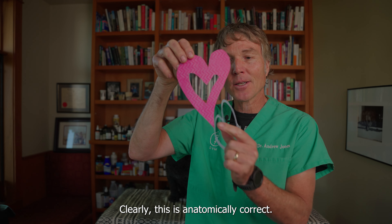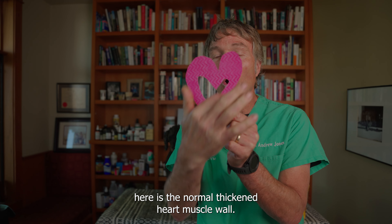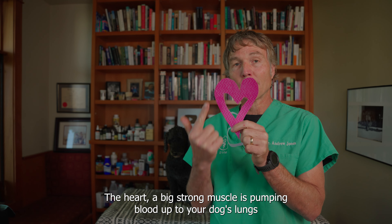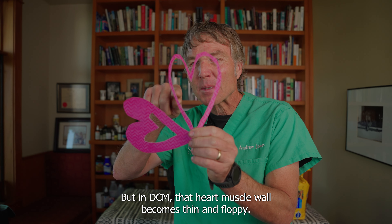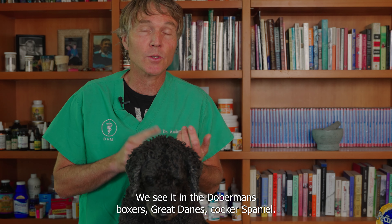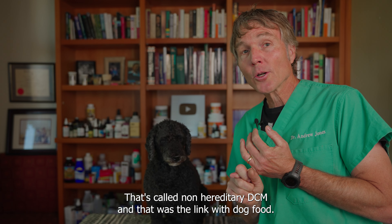What is DCM, or dilated cardiomyopathy? Looking at a normal heart, you can see the four heart chambers and the normal thickened heart muscle wall. The heart is a big strong muscle pumping blood up to your dog's lungs and throughout the rest of the body. But in DCM, that heart muscle wall becomes thin and floppy and is no longer able to pump blood throughout the body.